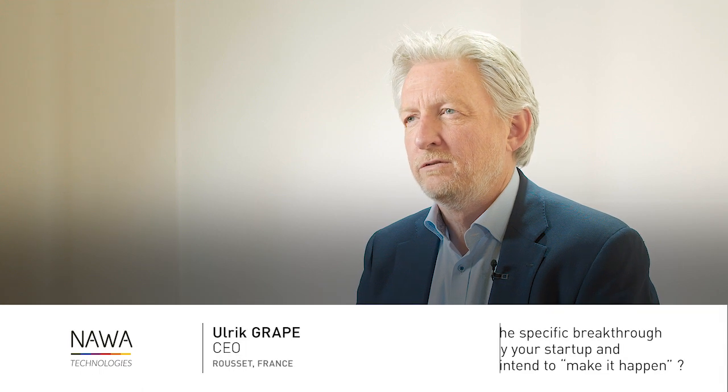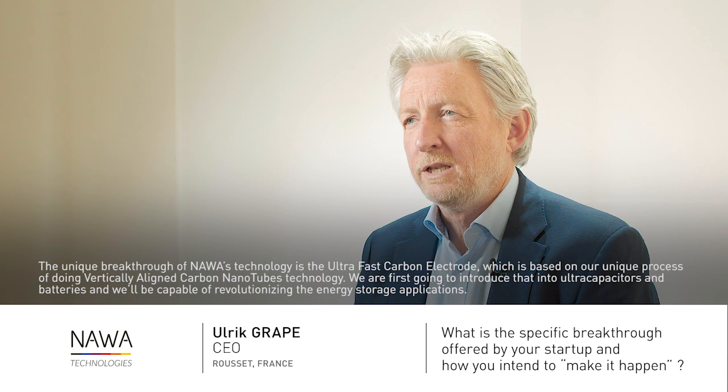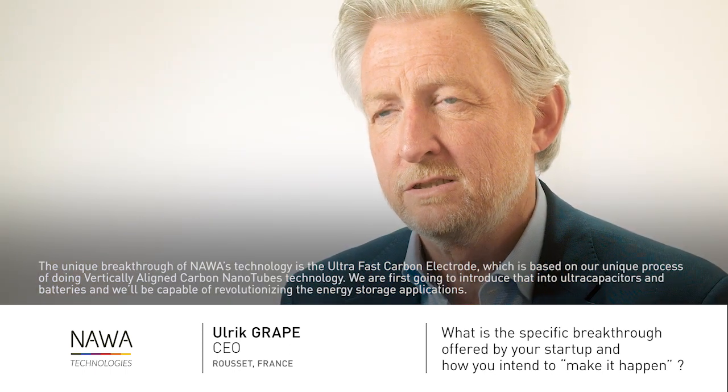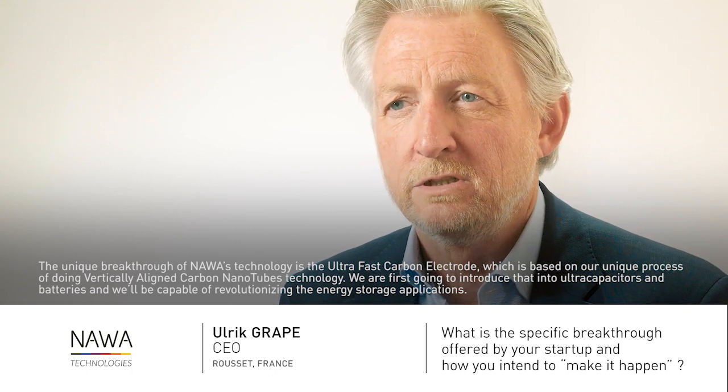The unique breakthrough of NAWAS technology is the ultra-fast carbon electrode, which is based on our unique process of doing vertically aligned carbon nanotubes. We're going to first introduce that into ultra-capacitors and batteries and will be capable of revolutionizing energy storage applications.